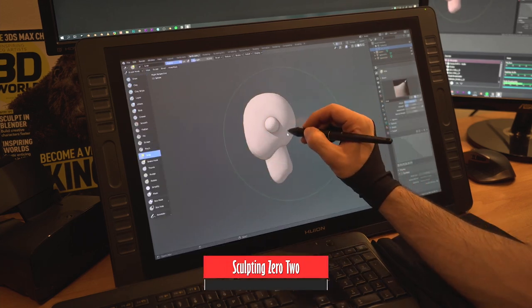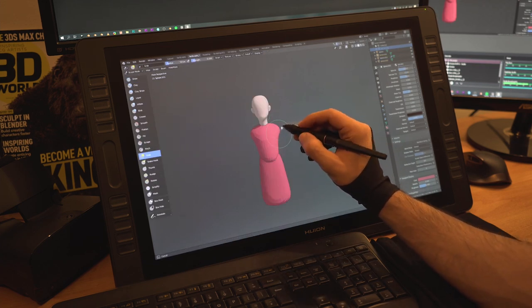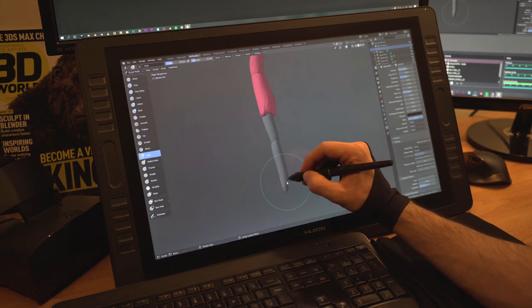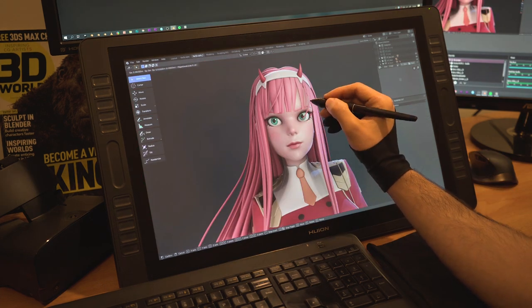A very common misconception is that 3D artists and sculptors have a better understanding of 3D form than a 2D artist would. This can't be further from the truth and I will explain why. Now while I go over this, I'll sculpt Zero Two from Darling in the Franxx in the background.